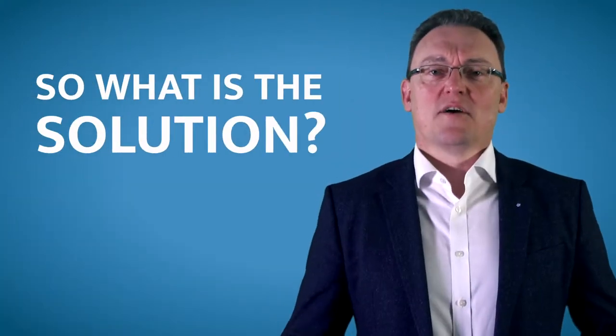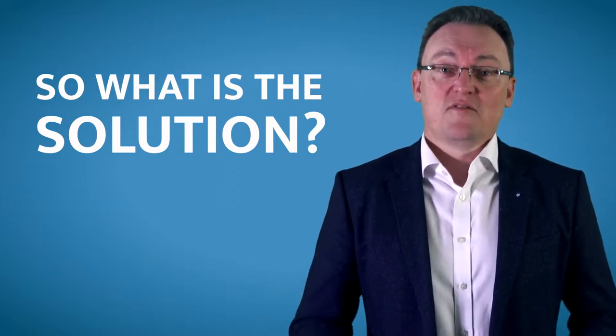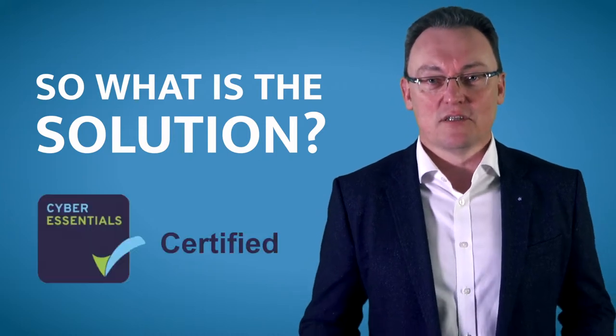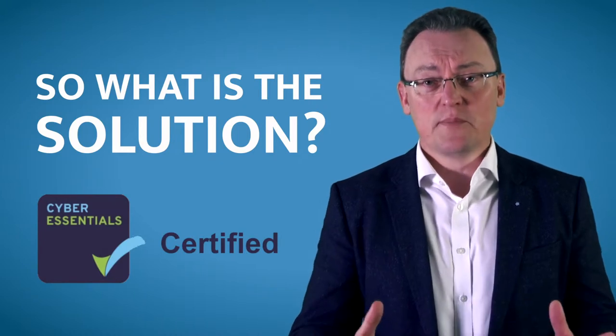The problem with that is, unless you're using a password manager, you just forget. So if these passwords are not good enough anymore, what is the solution? We've just recently completed our Cyber Essentials accreditation, and the stuff we learned was phenomenal — and so simple.